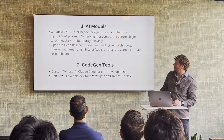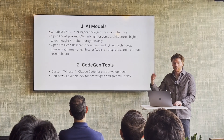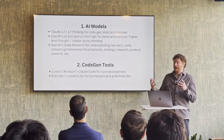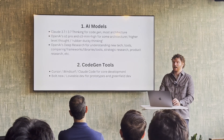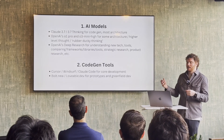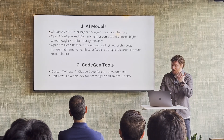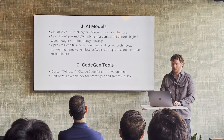Some traditional models that have been really helpful: Claude 3.7 has been great, although it's a little ambitious for code gen and architecture. O1 Pro and O3 mini high for thinking through architectural approaches. Deep research for quickly learning about a new domain, getting spun up on libraries and tools, doing strategic research. And then the code gen tools — Cursor, WindSurf, Claude Code for development — and Bolt and Lovable for new prototypes.